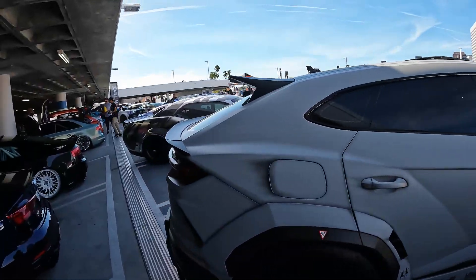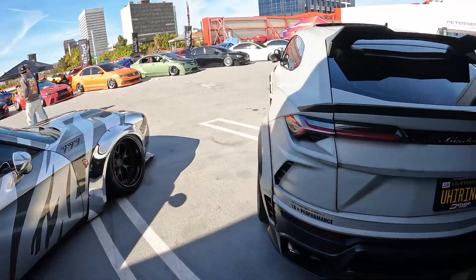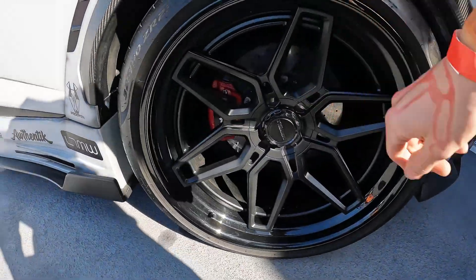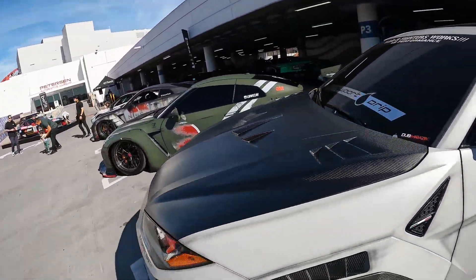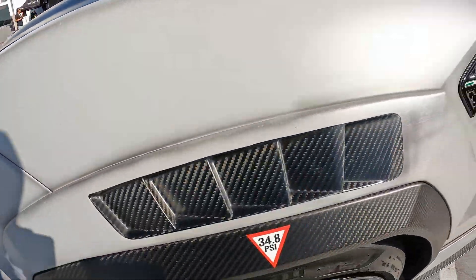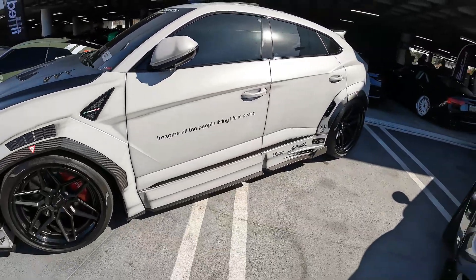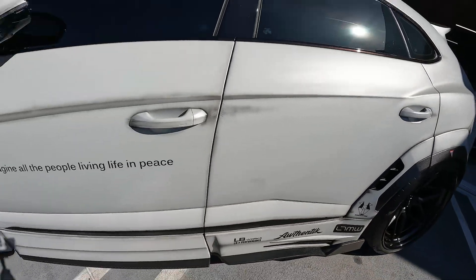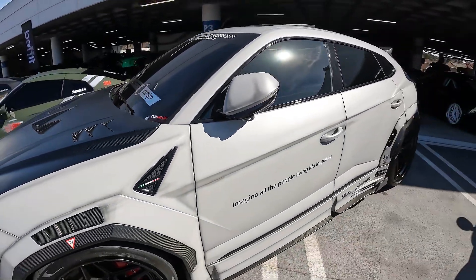Next to the GTRs is a Liberty Walk Urus that takes on the same plane-livery inspiration as the rest of these cars, but this one's on black-on-black wheels. It features a carbon fiber wing, carbon fiber hood, and carbon fiber all around the fenders and side skirts throughout. Absolutely super clean car.